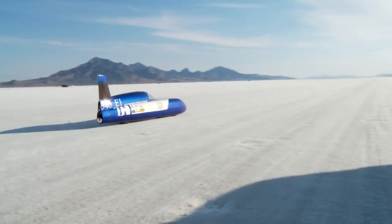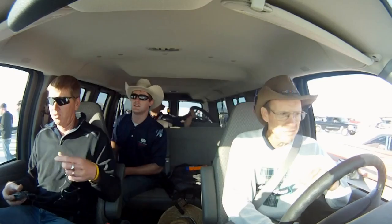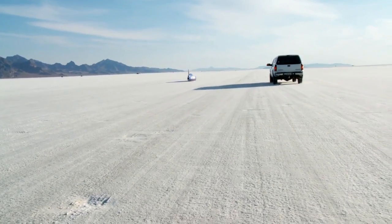This is our car. He's gone. We in? We're in. On course now, the electric blue streamliner.